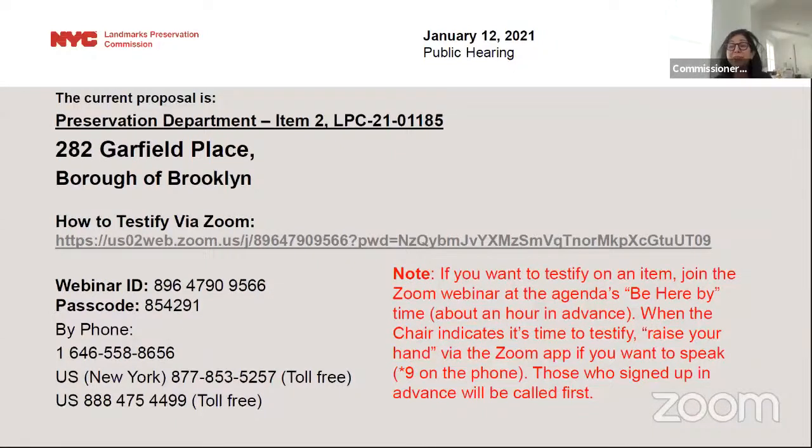We are live on YouTube. The applicants are here. Welcome back to the afternoon session of the Landmarks Preservation January 12th public hearing. We are beginning the afternoon with item number two.